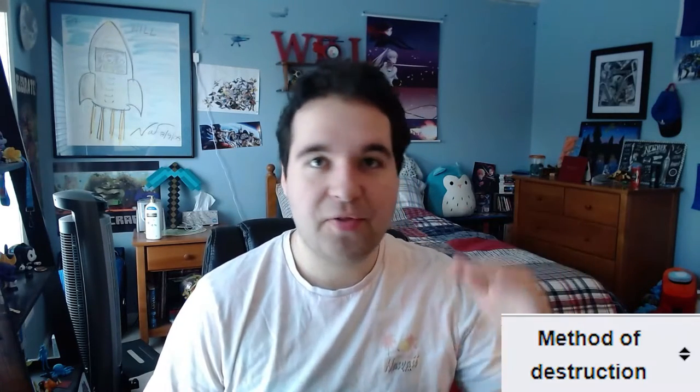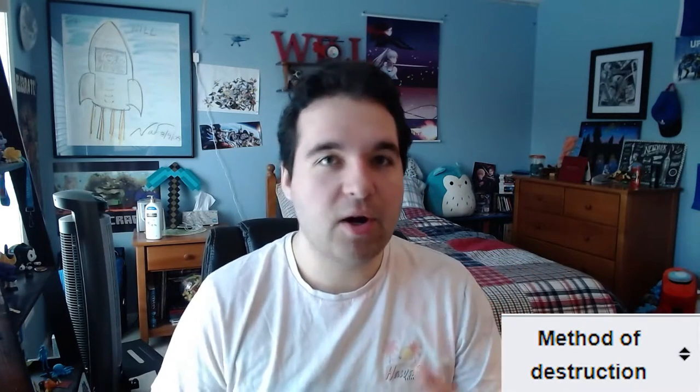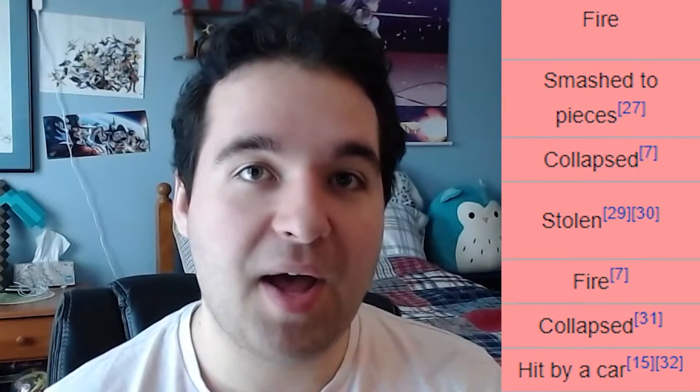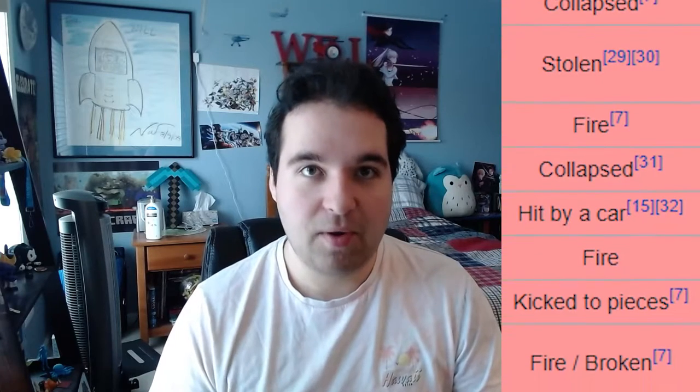The goat had a pretty rough 1970s. I'm going to run through all the methods of destruction in order: fire, smashed to pieces, collapsed, stolen, fire, collapsed, hit by a car, fire, kicked to pieces, fire, and broken.